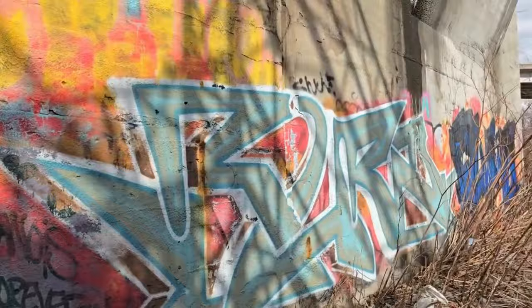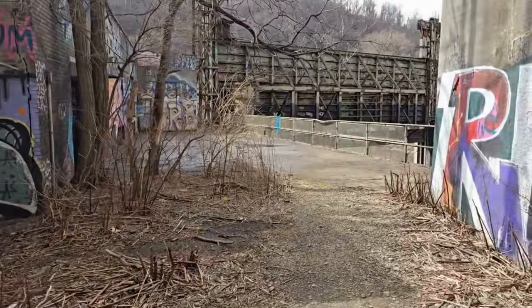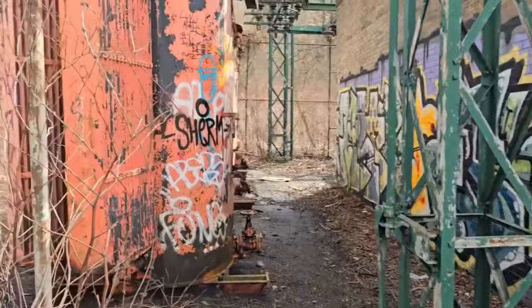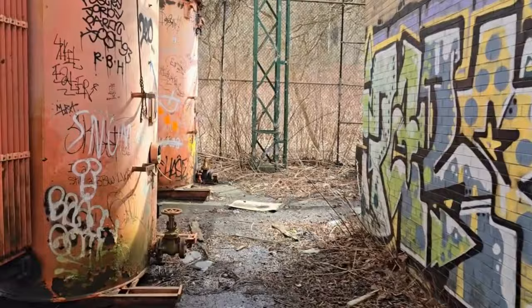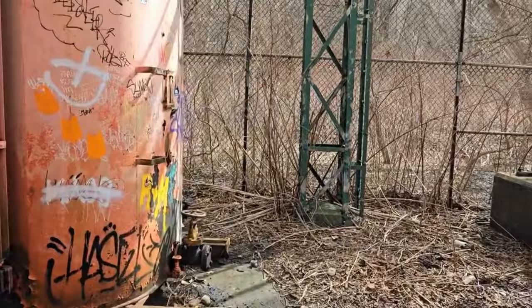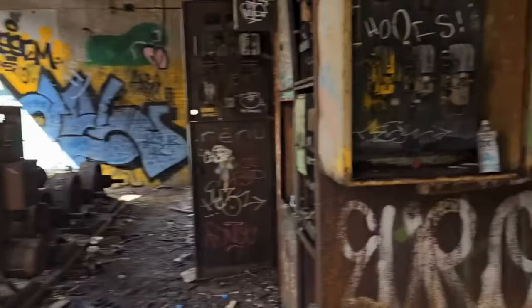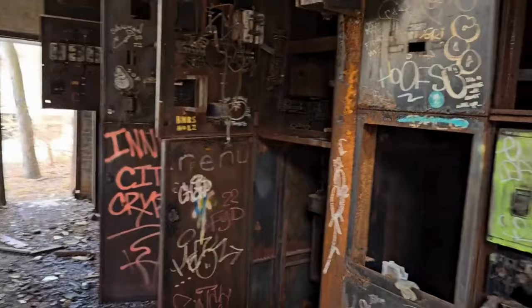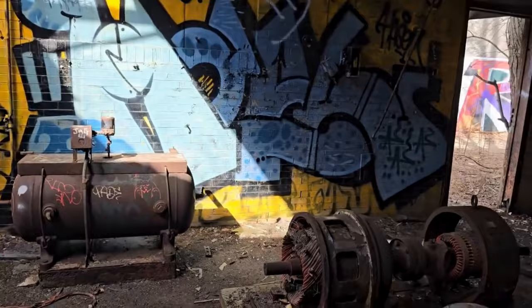I think there are electric generators in here — that's what I'm thinking. Let's get a view coming this way, looking at the outside before we go in. It's a very interesting area. It's been vacant for many, many years and has been vandalized a lot — a lot of graffiti — but again, some of the artwork I respect. It's not bad.